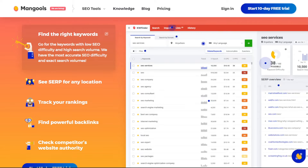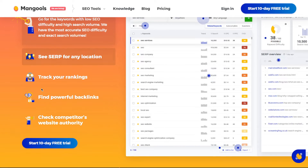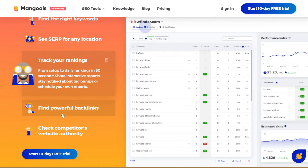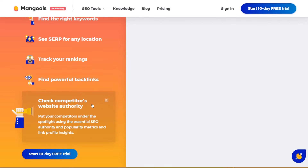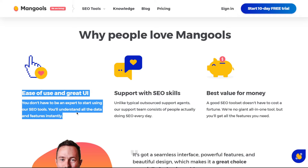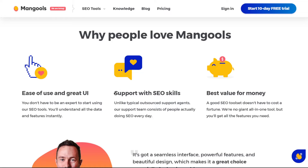You can see how Mangools.com explicitly assists its clients — it can locate the proper keywords, watch your ranks, and provide critical spying on your competitors. All of which are powerful capabilities that are highly useful for various website owners, because they will not only increase traffic, they will also help expand businesses and make a lot of money, since internet marketing is now extremely crucial for all types of enterprises. People like this site for its great UI — you don't need to be an expert to start using the SEO tools. It provides support with SEO skills and offers one of the best prices on the market.